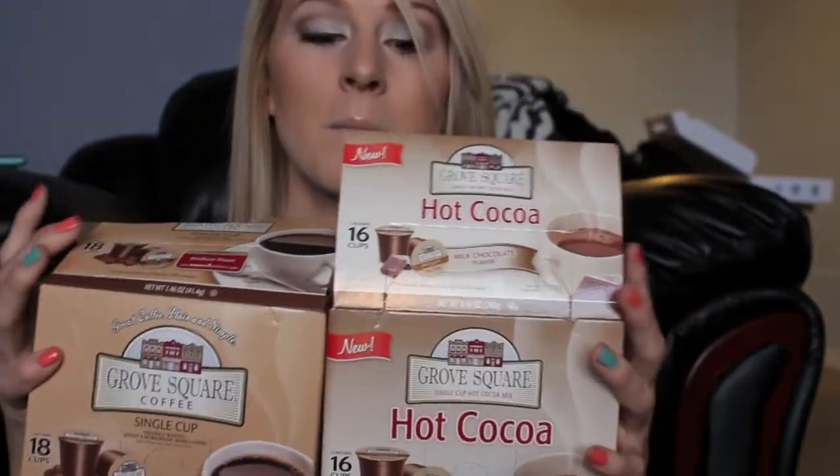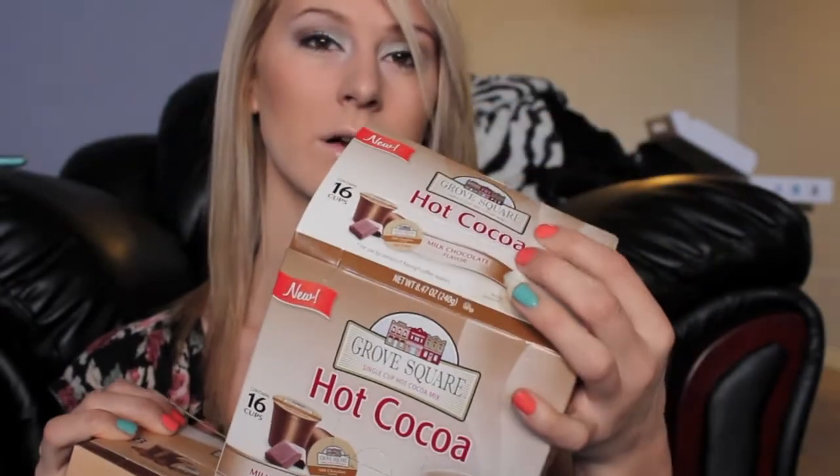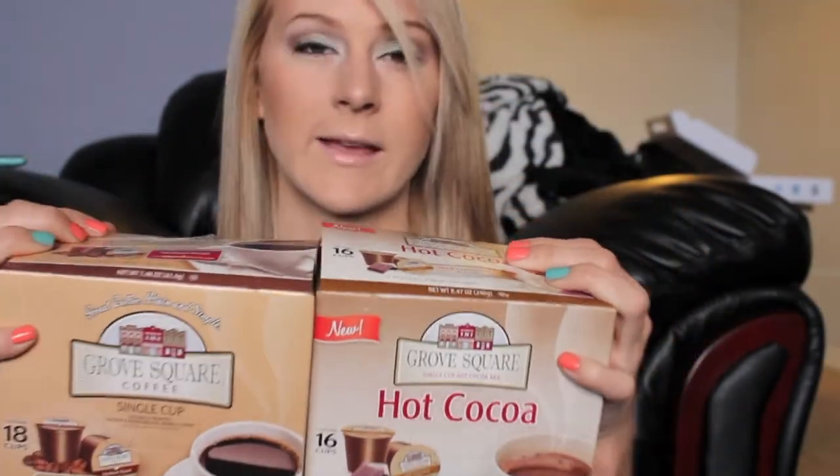The last things are these K-Cups — a medium roast coffee and a milk hot chocolate. I got them from Walmart for about seven dollars a box; this one has 16 cups and this one has 18, which is a really good deal because typically they're a lot more. They're Grove Square brand. They both taste amazing. I always use them with cream because I need my sugar — I don't drink black coffee.